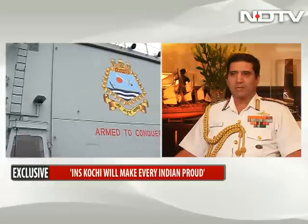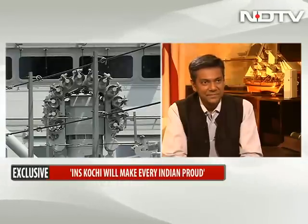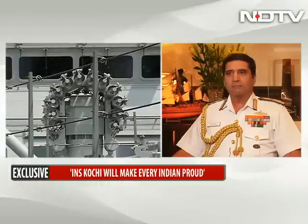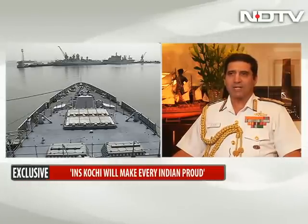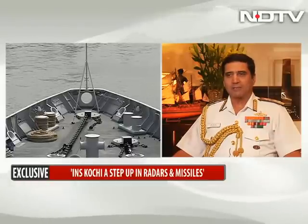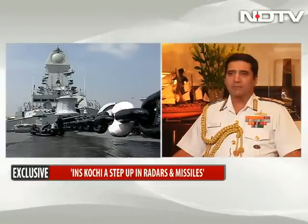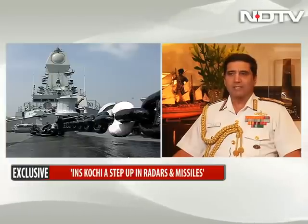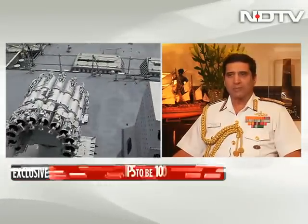But this ship, INS Kochi, which we are inducting today, would actually make every Indian proud, because it has been designed by Indian Naval designers and built by our own shipyard, the Mazagaon Docks Limited. It is a significant step up in terms of multifunctional radars, long-range missiles, and the machinery and equipment that goes on it.